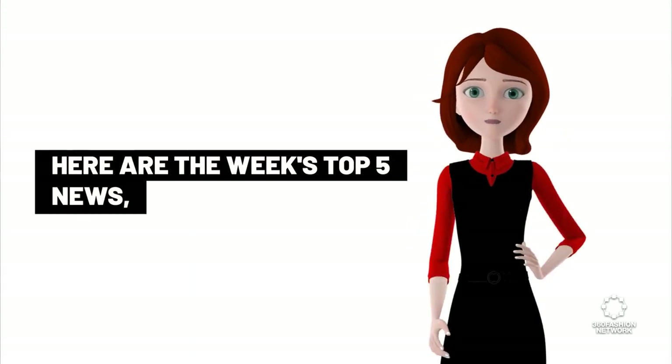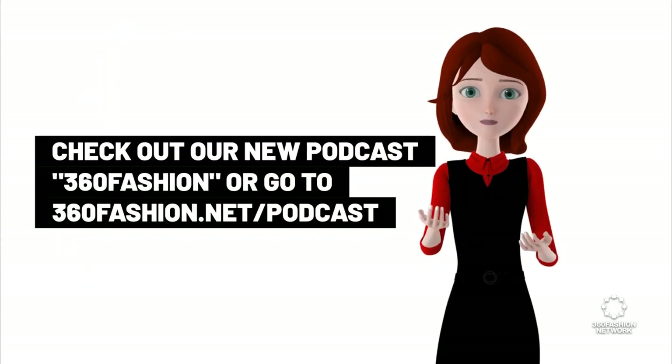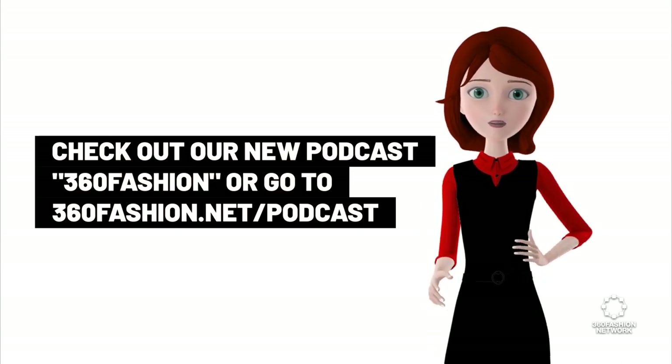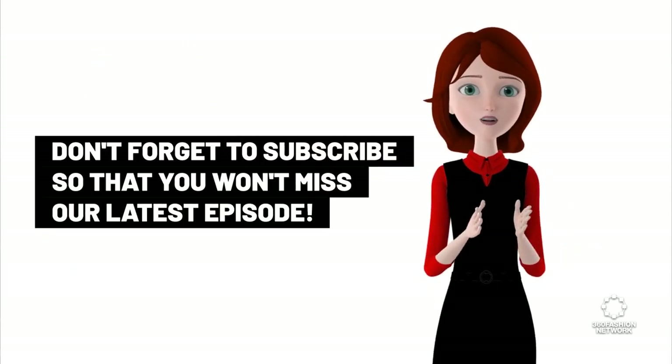Here are the week's top 5 news. If you want to get the full top 10 fashion tech news items of the week, check out our new podcast 360 Fashion, or go to 360fashion.net/podcast, or search for it on your favorite podcast platform. Don't forget to subscribe so that you won't miss our latest episode.